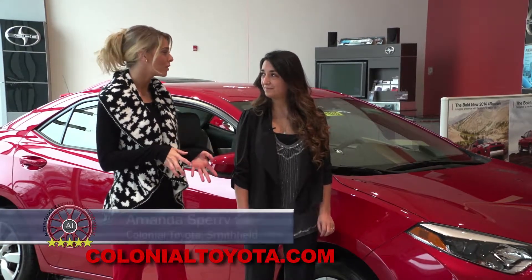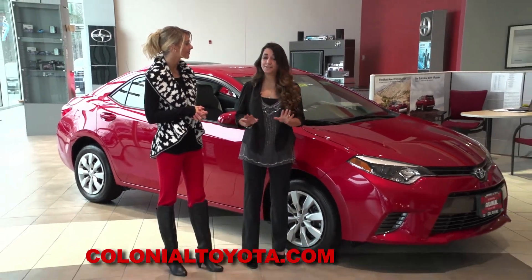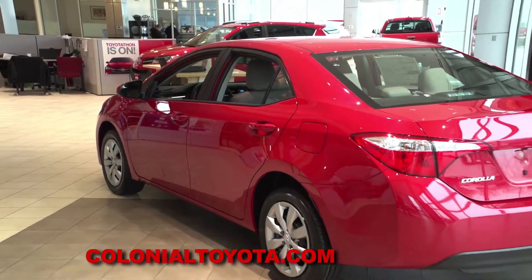Amanda is joining us this morning. This Corolla is definitely the most stylish one that they've released. Why don't you tell us more about it? Sure. Well, there are 11 different models for this Corolla. There's definitely a Corolla for everybody in every type of demographic.